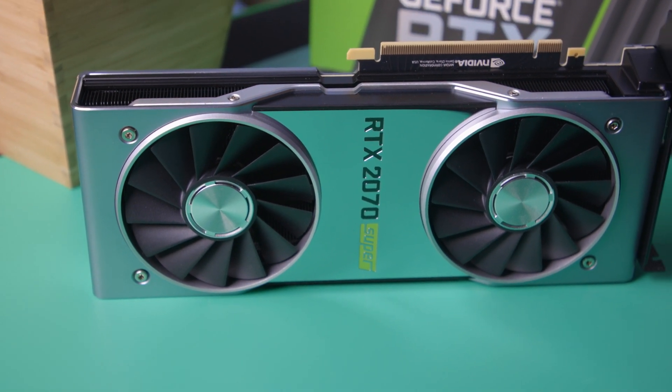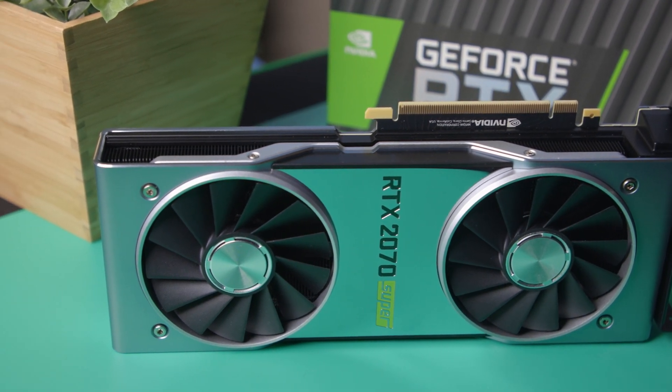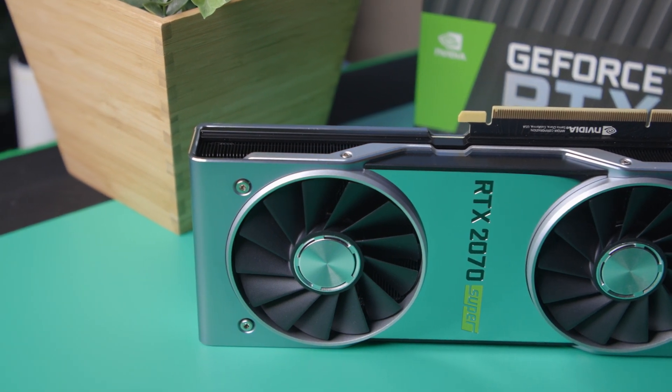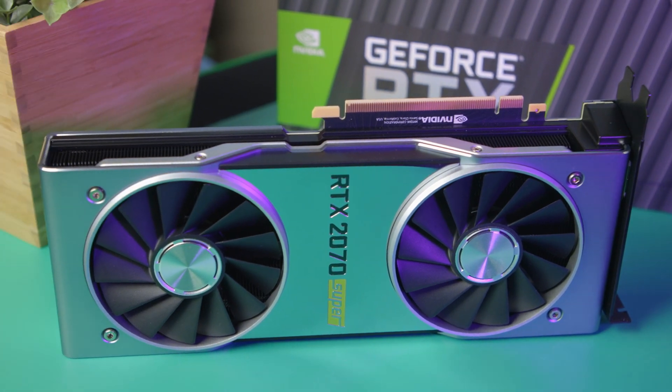One of the more expensive ones is going to be something like an EVGA 4013, which comes in around $580. But considering you can get these around $499, and if you happen to find an open box of like an EVGA Black 2070 Super, you can often find them for well under $500. So in terms of price, these are priced extremely well.